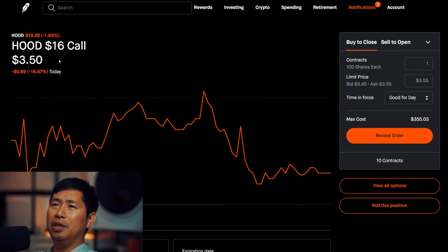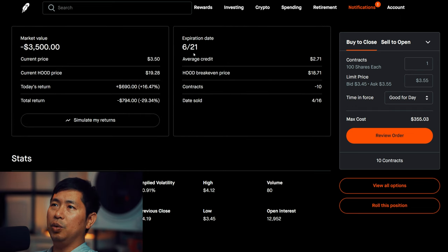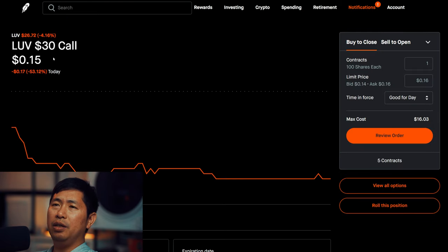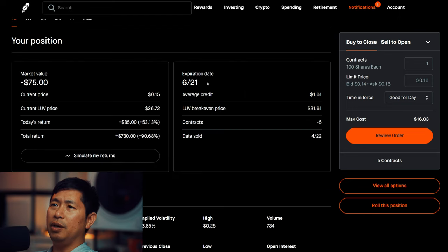I am selling Robinhood $16 covered calls, expiring June 21st. My total return — I am down $794. I am selling LUV $30 covered calls, expiring June 21st, with a total return of $730.